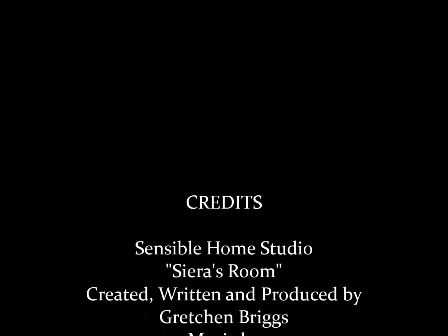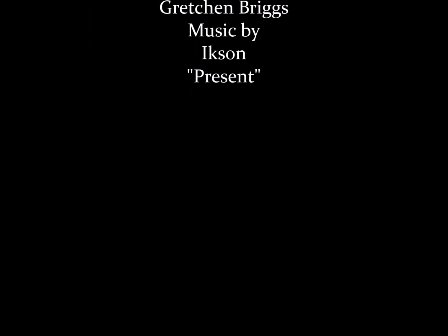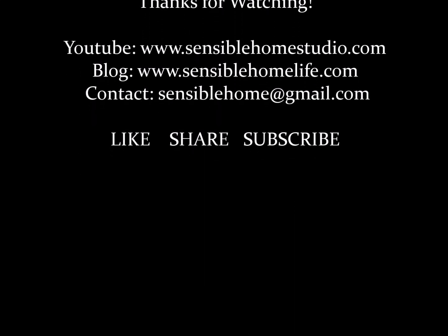Thanks for watching. I hope you enjoyed my visit with you today and you're inspired by what I've shared. For simple steps on the projects that I've completed, visit my blog. Remember to like, share this video, and subscribe to my channel.